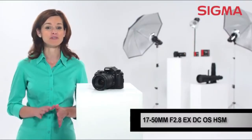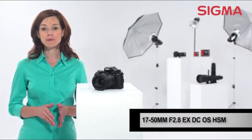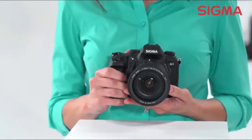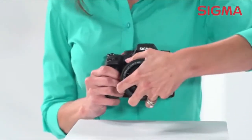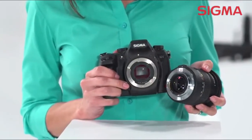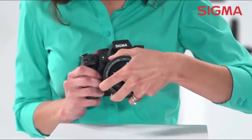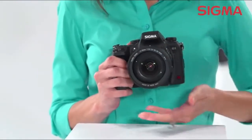The FLD glass elements make for sharp, crisp images comparable to fluoride elements but with less weight and cost. This lens is also extremely lightweight and compact with an overall length of just 3.6 inches, making it an easy lens to always have on hand for pro-quality results with APS-C DSLRs.